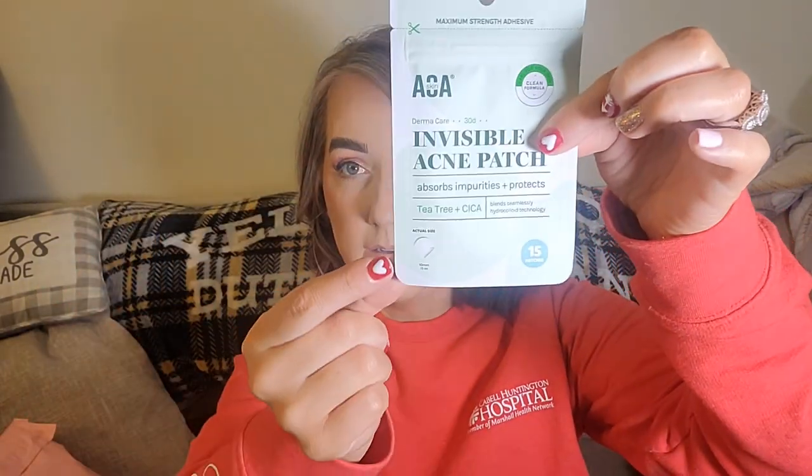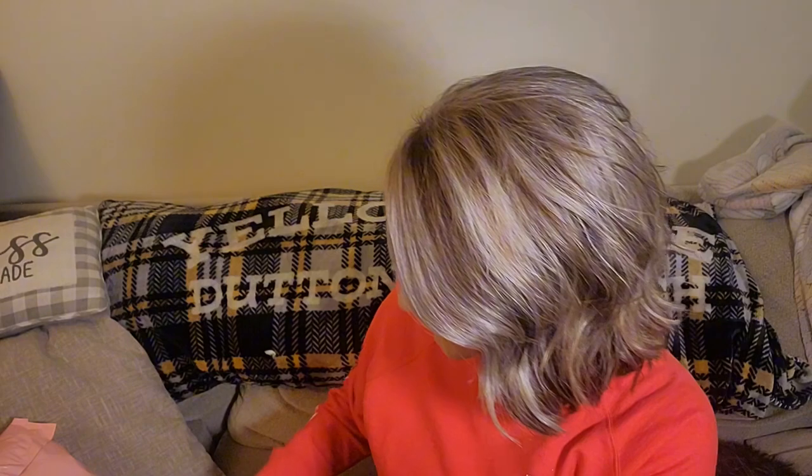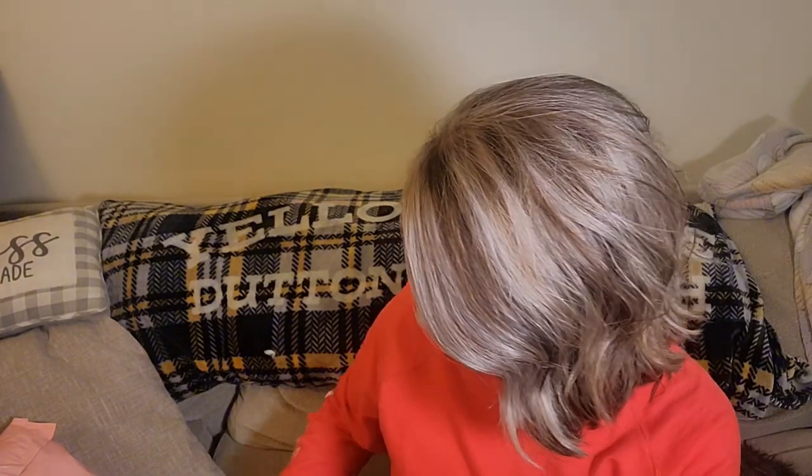They also put the AOA Skin Invisible Acne Patches in the same bag—Blend Seamlessly Hydrocolloid Technology. There are 15 patches in the 10mm size and I also got the 12mm which has 12 patches. I got these for my 12-year-old daughter who has pimples more frequently than I do right now.